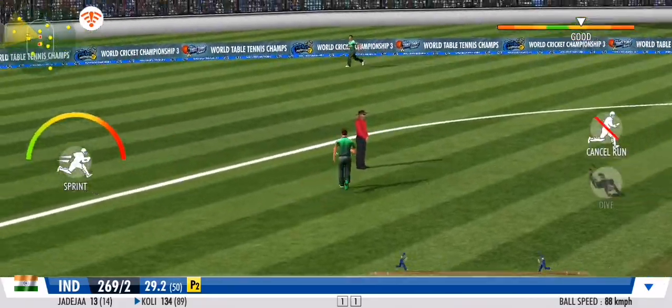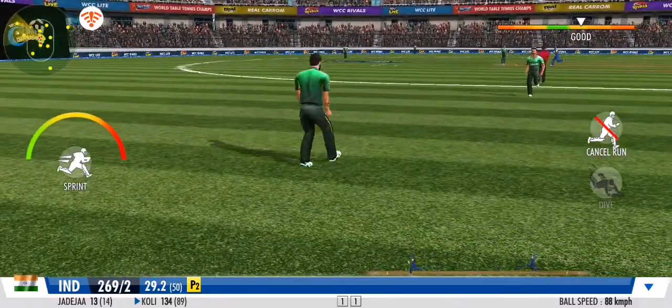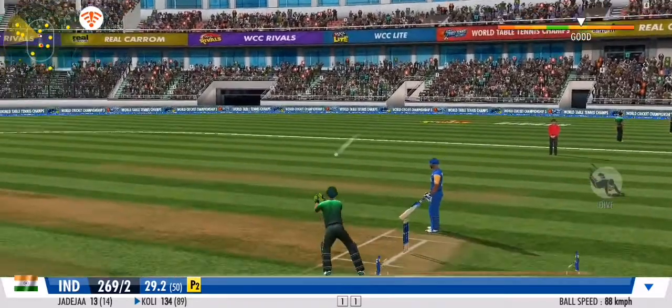A beautiful sweep to clean that ball up. An impressive sprint by both batsmen.